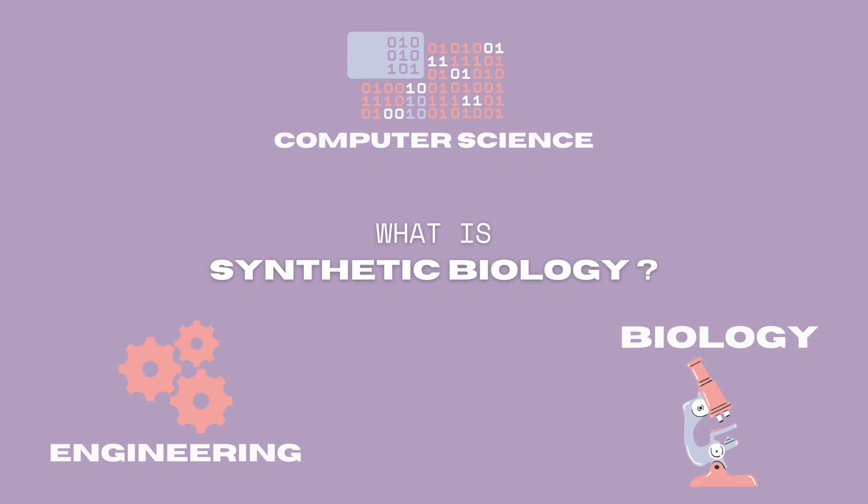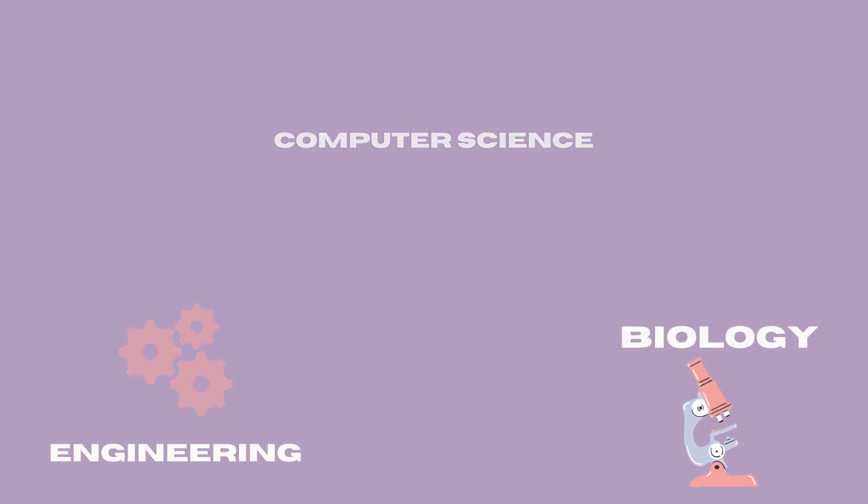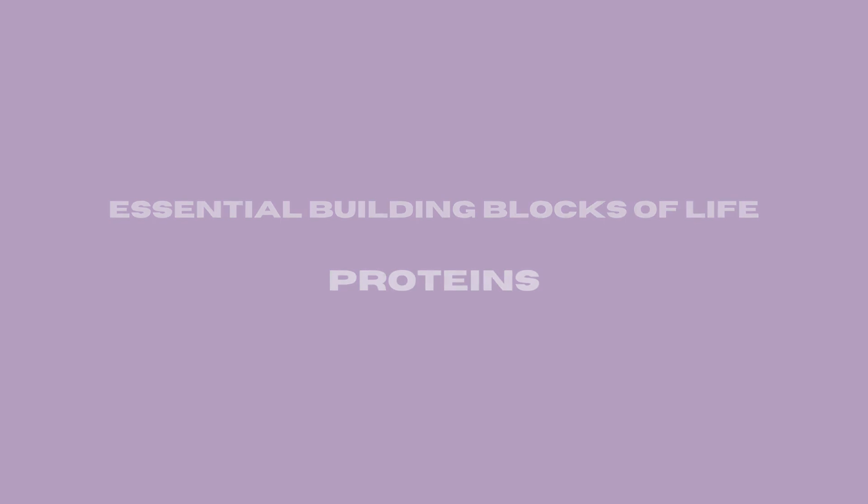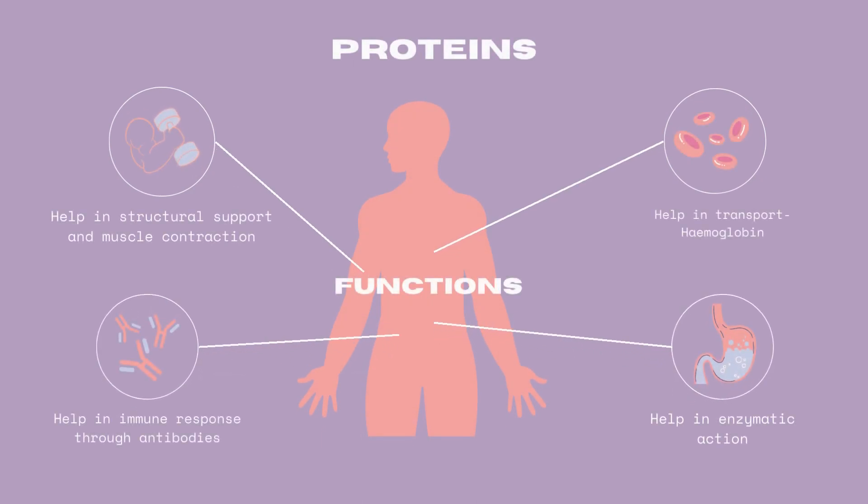Think of it like a redesign. To understand more about synthetic biology, we need to understand one of the most essential building blocks of all life: proteins. Most of the executive functions are done by this class of biomolecules, like structural support, signaling, enzyme action, etc.